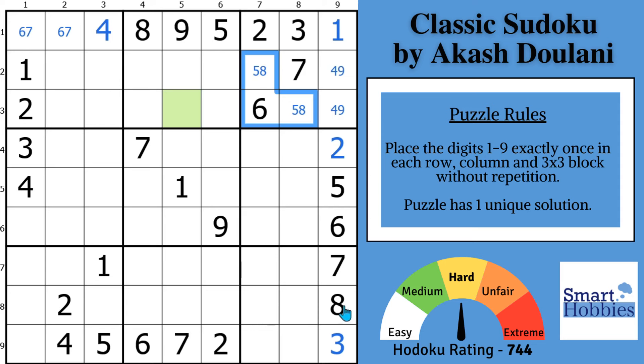Look at row nine — you have an eight right here, keeping those cells as the only place for the eight in the row. That leaves just a one and a nine naked pair in row nine. Now we can solve for a five here in column one, because you have this five right there.